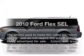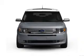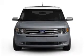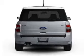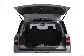Imagine yourself in this 2010 Ford Flex. This is the set of wheels you've been looking for, with a solid 6-cylinder engine. The powertrain includes front-wheel drive connected to a smooth-shifting 6-speed automatic transmission. The anti-lock braking system will keep you safe on the road.